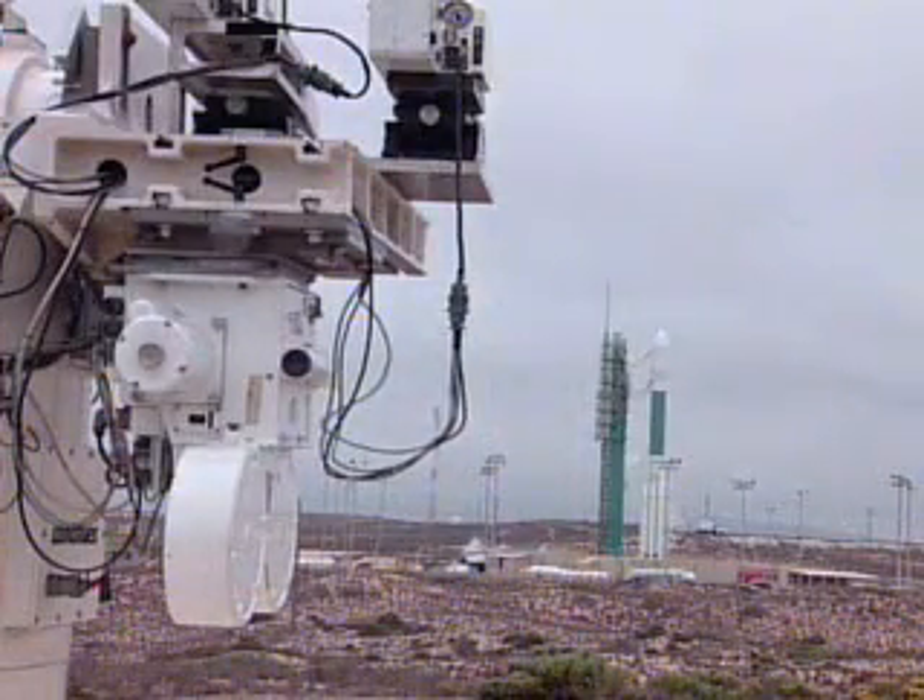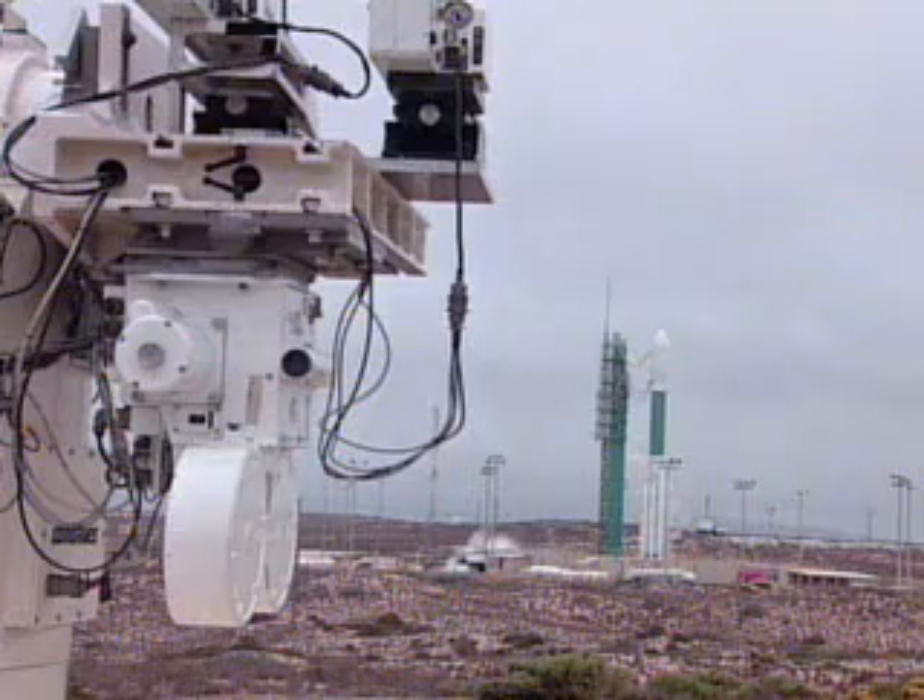CLCDR, go for launch. Roger. T-minus 70 seconds. SSC, hydraulics internal. Internal.